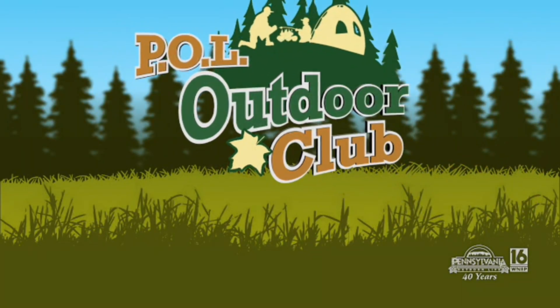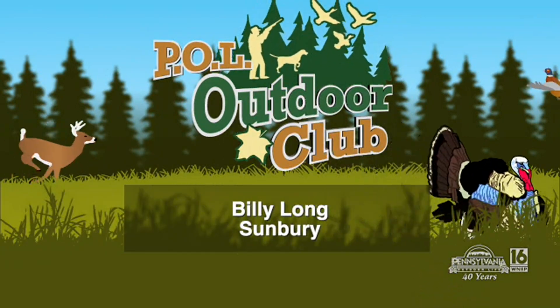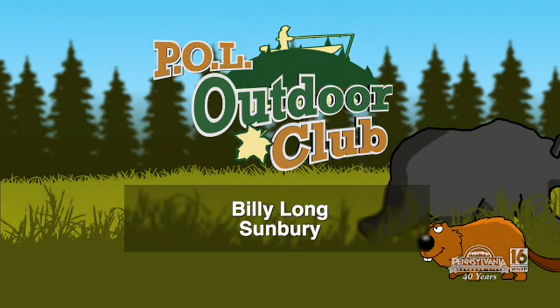And who is that winner? This week's P.O.L. Outdoor Club winner is Billy Long — Billy Long of Sunbury. I am going to be sending these off to you. If you use them, you catch some fish, send us a photo, let us know.